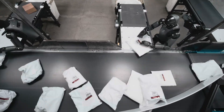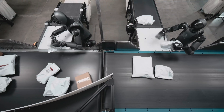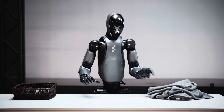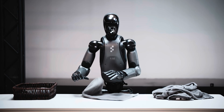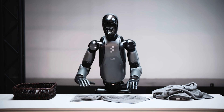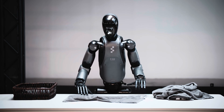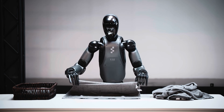Boxes are solid and predictable. They don't change shape when you touch them and they always have the same edges and corners. Towels, on the other hand, are what engineers call deformable — their shape changes constantly. A robot can't just memorize a towel's layout; it has to adjust in real time based on what's in front of it. The robot's vision system needs to understand not just where the towel is, but how it's moving, folding, or wrinkling at any given moment.